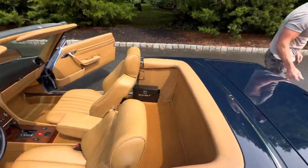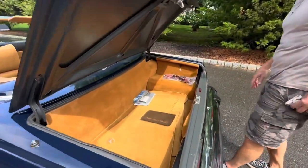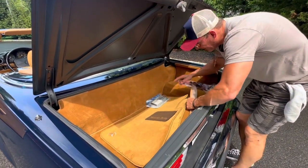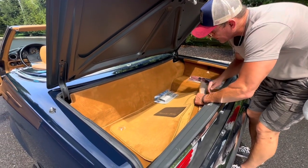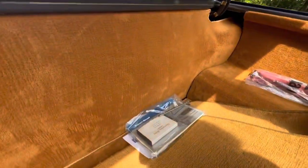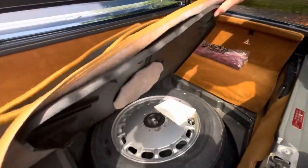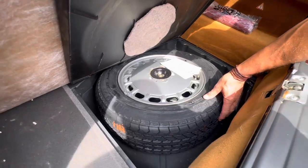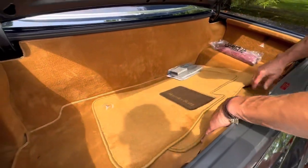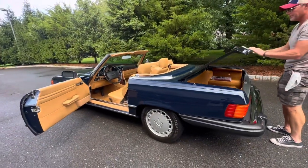Come around to the trunk. These are OEM Palomino floor mats in beautiful condition — they were covered by another set of floor mats. You have your books, the Mercedes-Benz Becker radio cassette, and two keys, though there's only one with the car presently. You can see the tools are still in the original plastic bag, never used. And the original Pirelli P6 tire is in perfect condition — never touched the ground, still has the paint markings on the outer treads. This trunk is in absolutely beautiful condition.